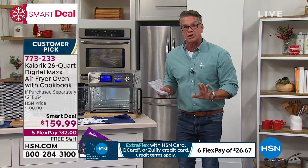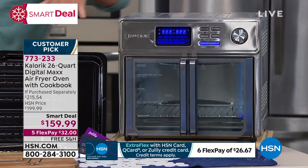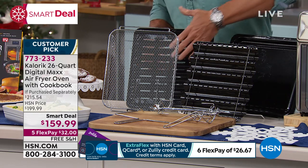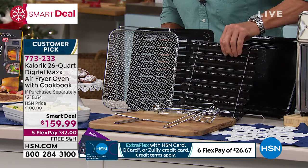Let me tell you what you're going to get. You get a variety of different trays: your regular baking dishes, your slotted dish, your aerated dish, an air fry basket. And this is a roasting rack inside — you're going to get that too.